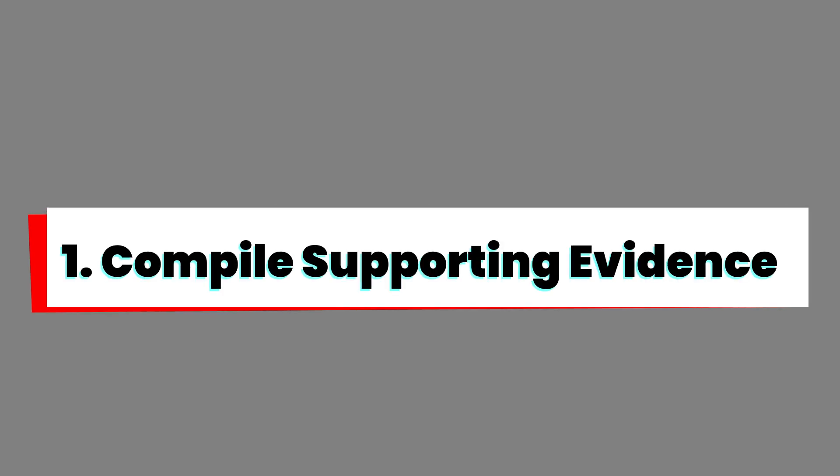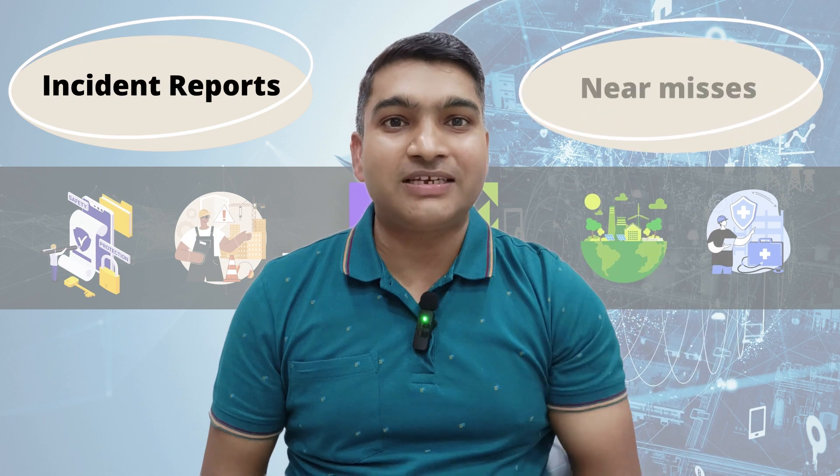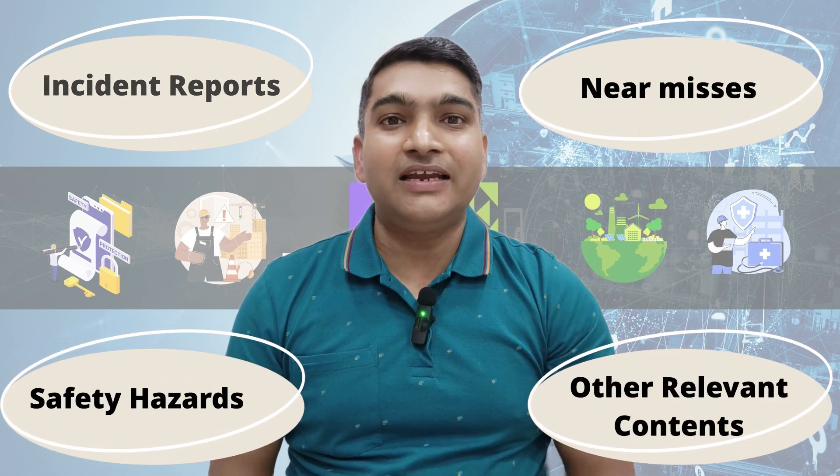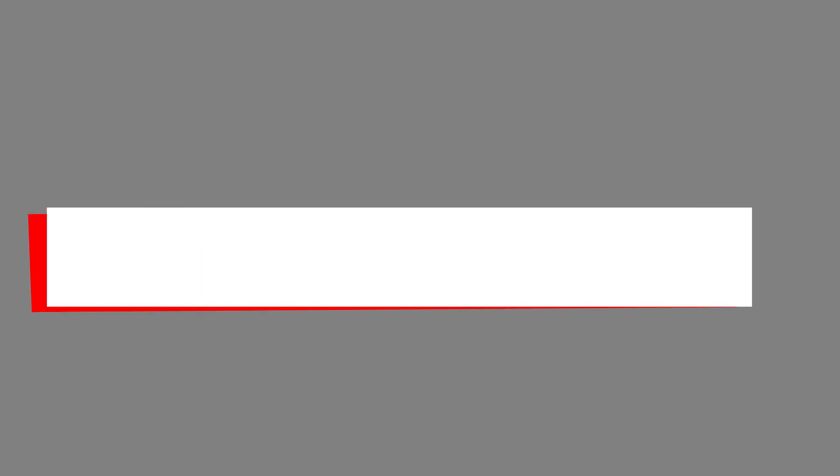Number 1: Compile supporting evidence. Start by collecting data and evidence such as incident reports, near misses, documented safety hazards, and any other relevant content. This will help to demonstrate the pressing need for an HSC program and will serve as the foundation of your advocacy.